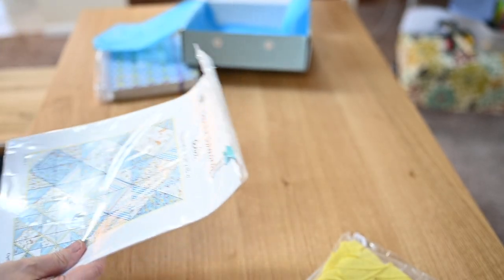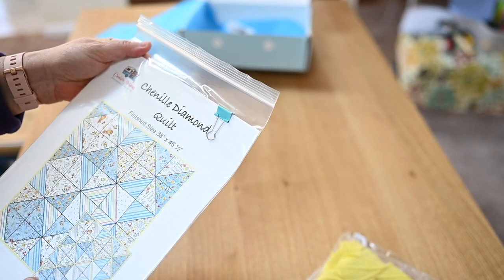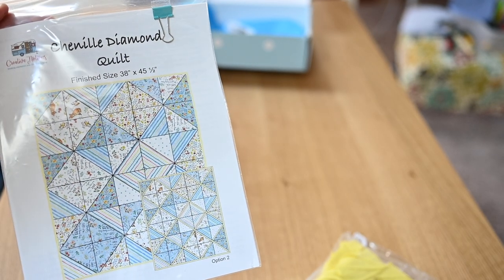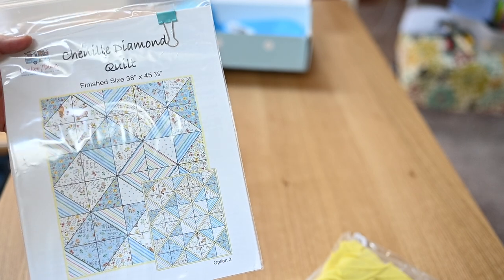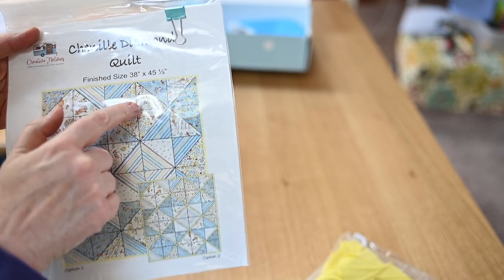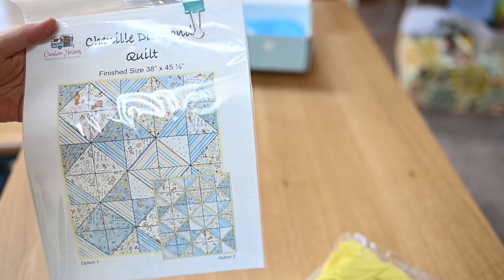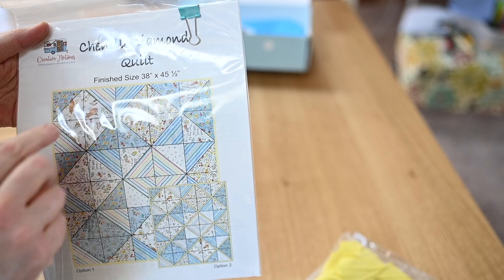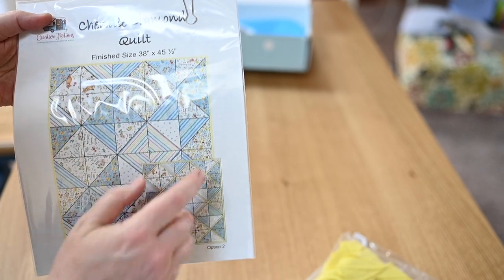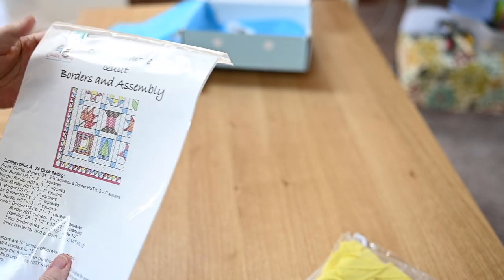What she has here looks like a baby quilt — they're calling it Chenille Diamonds. It's all half square triangles and four patches. The way I would construct this is four patch, four patch, two up, and then sew the row together, doing each row that way. So you get this particular project.